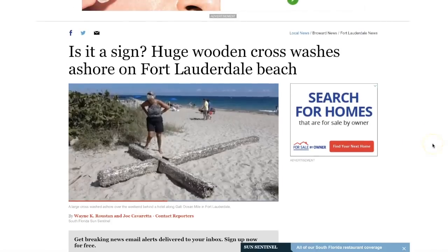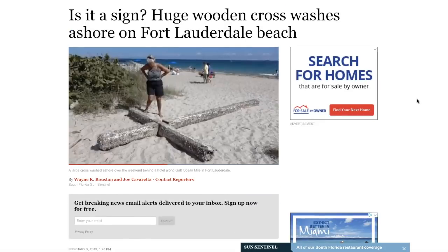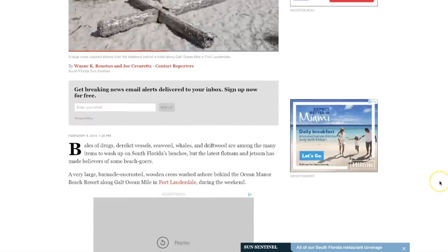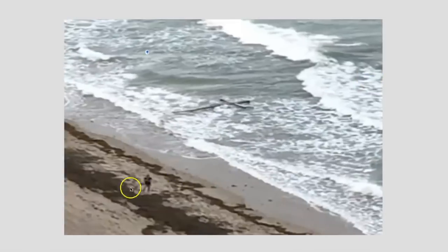Now we're going to hop up into the northern hemisphere, just off the coast of Florida near Fort Lauderdale. Story from the Sun Sentinel goes on to say: 'Is it a sign? A huge wooden cross washes ashore on Fort Lauderdale Beach.' This occurred over the past weekend, and people who saw it were very drawn to it — you don't normally see things like this wash up along the beach. You'll see shipwrecks, random debris, sometimes sea creatures, but a cross is unusual. Here's a look at it coming ashore — you can see a gentleman taking a picture.